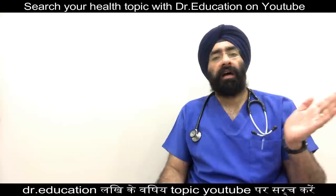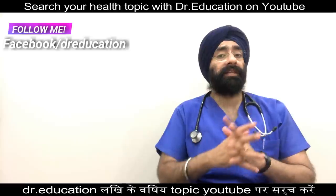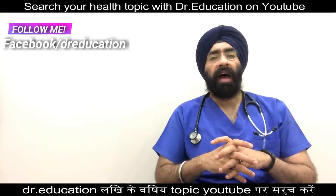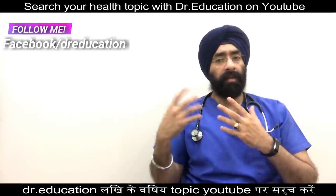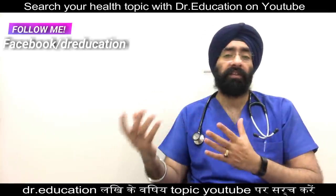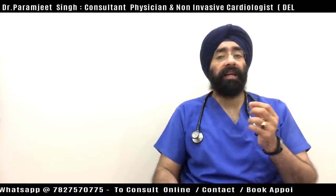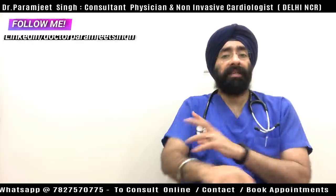Your doctor will ask you to get this test if you have a risk of anemia — specifically megaloblastic or B12 deficiency anemia — or if there are signs or symptoms of B12 deficiency. One key symptom is numbness and tingling in your arms and legs.